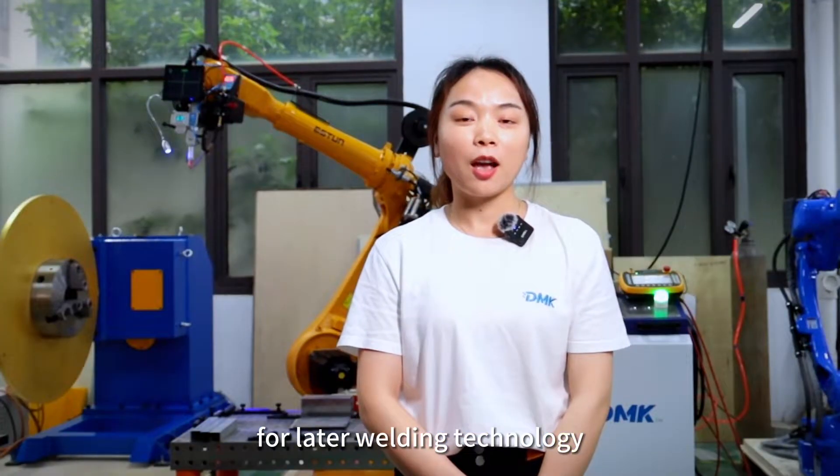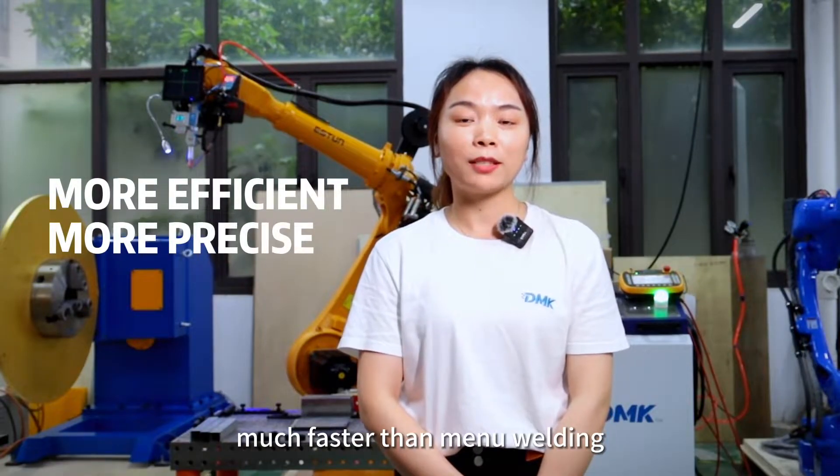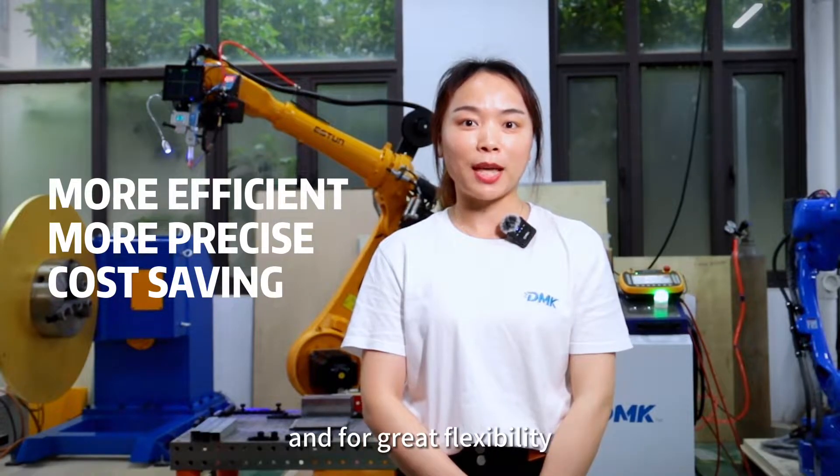For laser welding technology, complex processing can be perceived much faster than manual welding. This allows more time for manufacturers and greater flexibility.